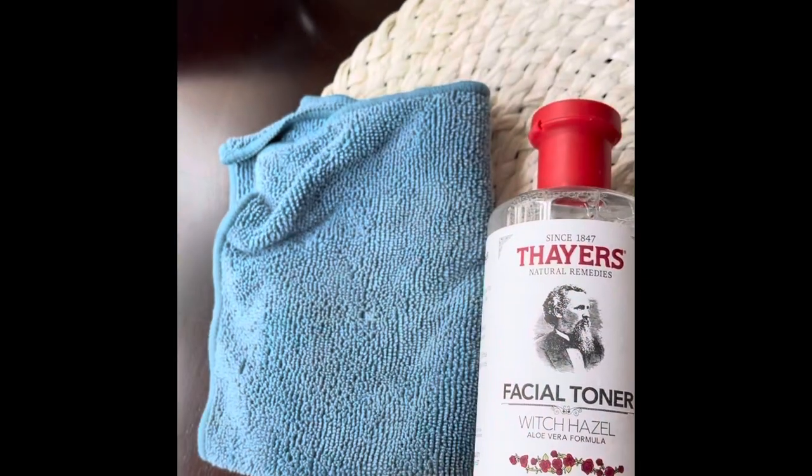Hi everyone, happy Sunday! I just wanted to show you some of my favorite products that I use. I don't have the greatest skin, just to let you know, so let me show you what I use.